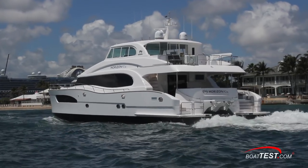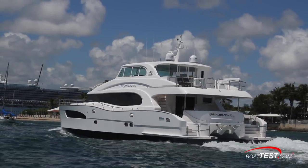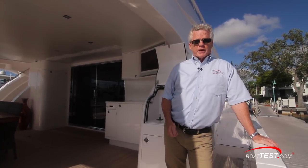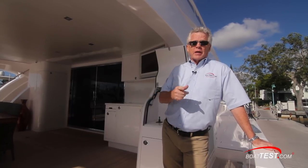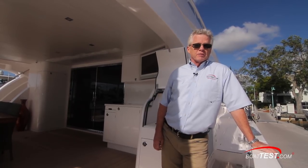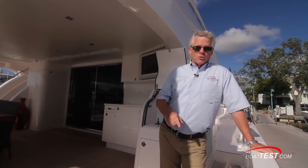Upon returning to the dock, it was easy maneuvering with the mains and thruster to lay up nice and gently, with the crosswind having little effect on the handling. So we've got the good handling characteristics that we've come to appreciate from catamarans, along with good performance and a stylish interior — but that's another video, be sure to look for it. That's my full sea trial and performance evaluation on the Horizon PC-74. For BoatTest.com, I'm Captain Steve. We'll see you on the water.